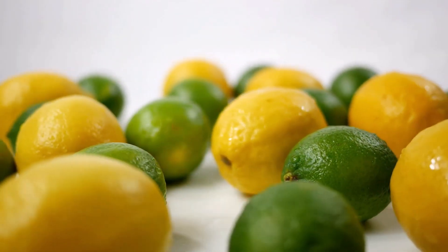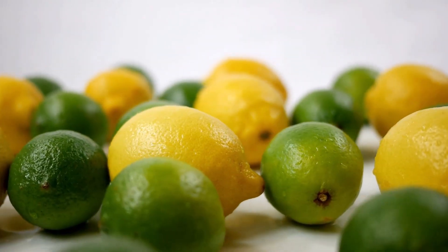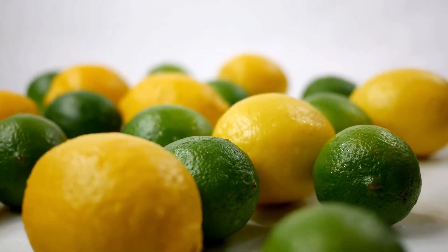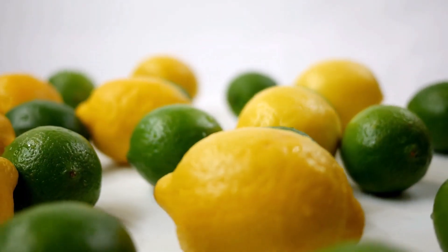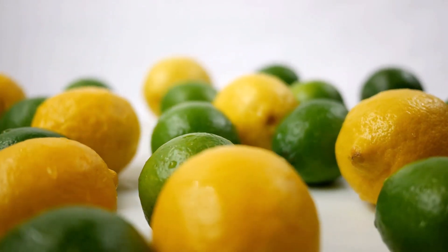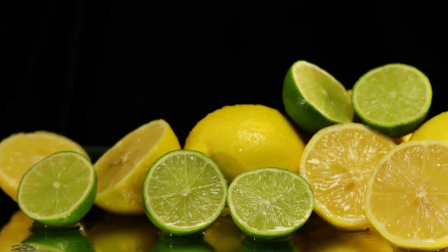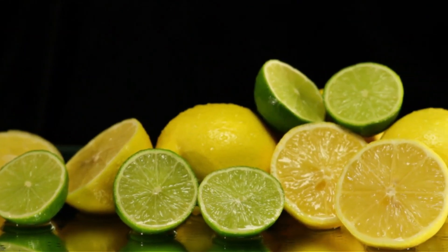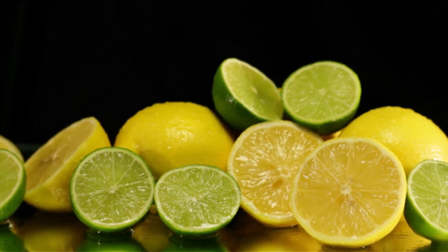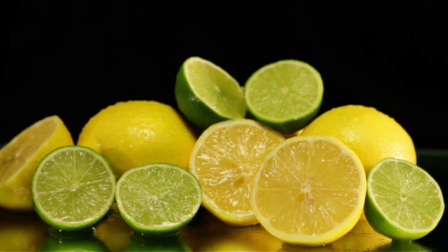Lemons and limes are highly acidic citrus fruits. Limes are green, small, and generally more acidic than lemons. Lemons are yellow and larger than limes. Both fruits have good nutritional qualities. According to the USDA nutrient database, lemons are a richer source of vitamin C and folate than limes, with 39 mg of vitamin C and 20 micrograms of folate found in 100 grams of raw lemon juice, compared to 30 mg of vitamin C and 10 micrograms of folate in 100 grams of juice from a lime.